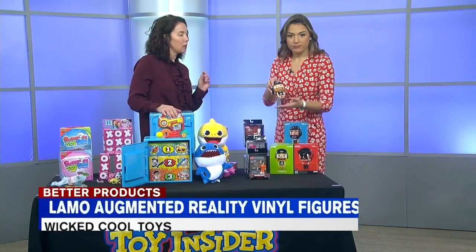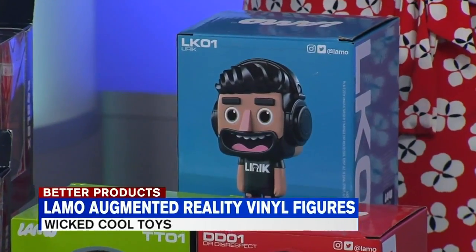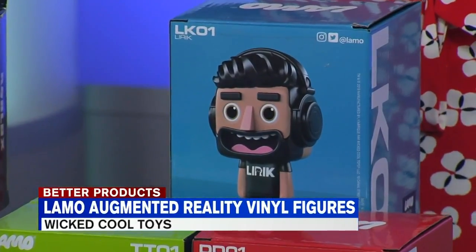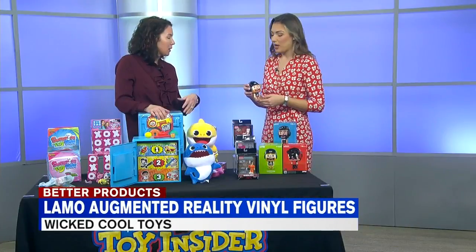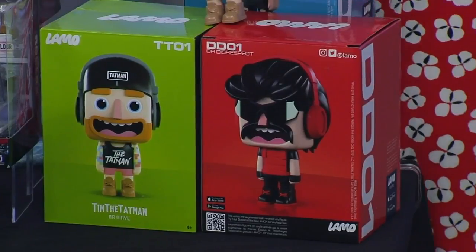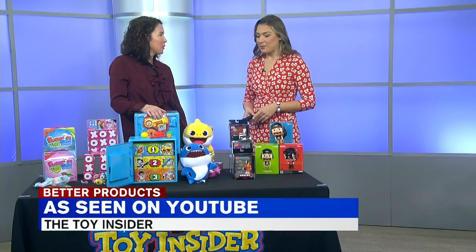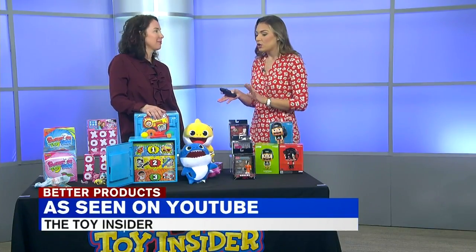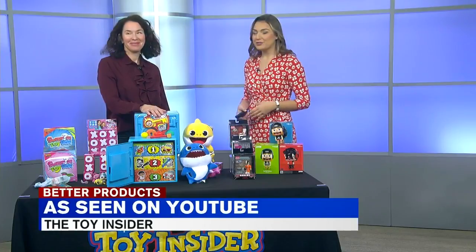And last but certainly not least, this is Lamo. It is a three-pronged network of professional gamers. The team behind it wanted to create some collectible characters, because it's one of those things people are always looking for as part of their gift-giving experience. What's cool about it is it also comes with a QR code that people can scan to get an augmented reality multiplayer experience and exclusive content too. You can't go wrong with any of these toys. All the major retailers like Amazon and Target carry them. Check out Toy Insider for some more ideas.